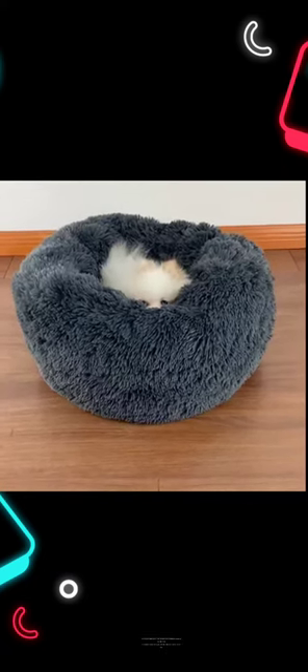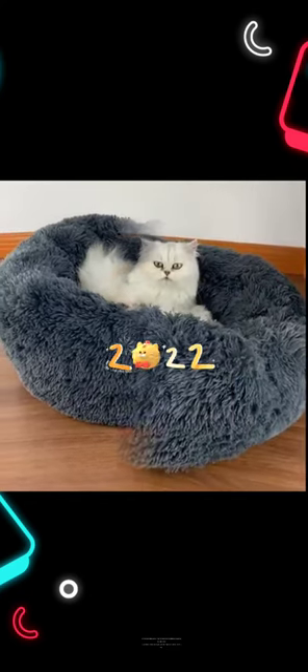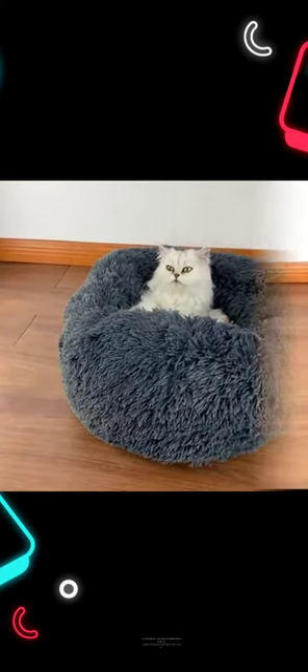This round, bagel-shaped pet bed is super comfortable and spacious for your dog or cat. 3cm Plush Pet Bed — the plush fleece of this mat makes your pet feel the warmth and comfort.